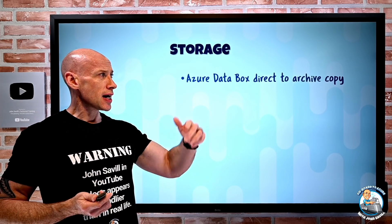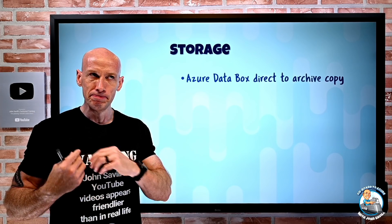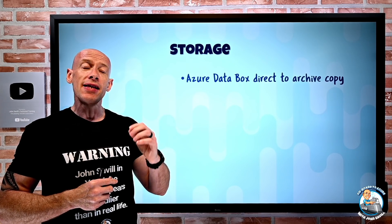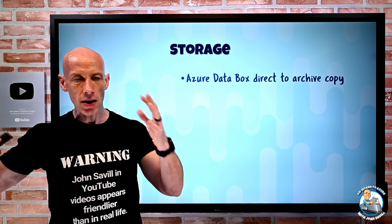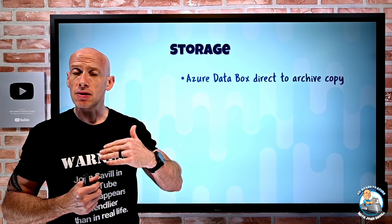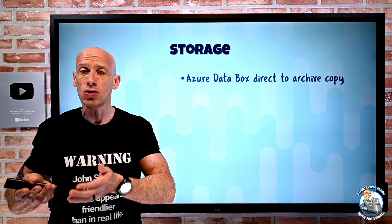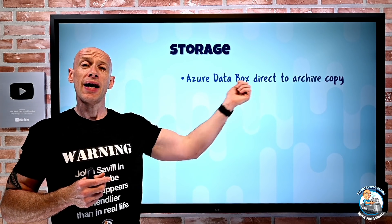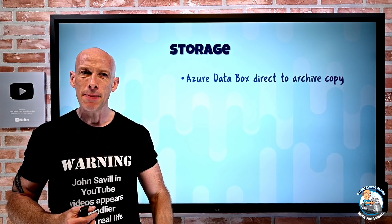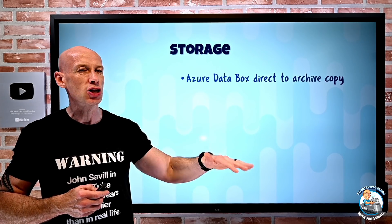On the storage side, Azure Data Box can now do a direct-to-archive tier. Azure Data Box is a physical box shipped to you — you copy your data to it via SMB or NFS, ship it back to the data center, and the data gets brought into your selected storage accounts. Storage has hot, cool, and archive tiers. Archive is the offline, super cheap tier but requires rehydration to read. Now data from Data Box can go directly to archive, saving you from having to move it through hot or cool first.